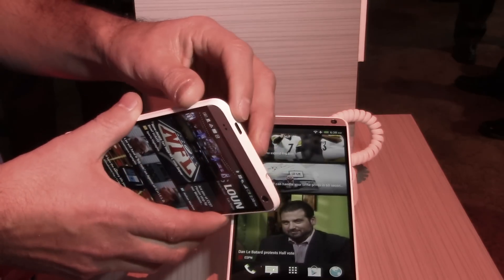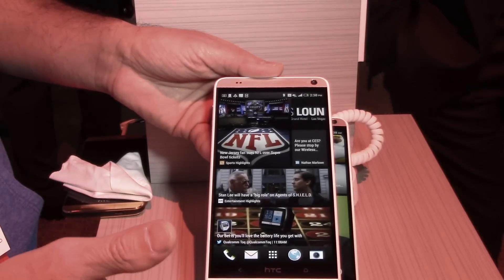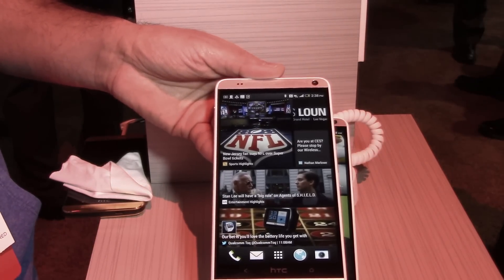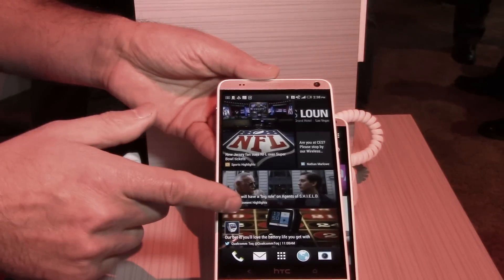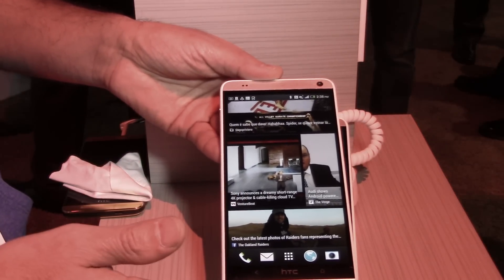It has a built-in infrared as well, so you have a remote control and a content guide to see what your favorite TV shows are on at the moment. It also integrates right into Blink Feed, so it can remind you of your favorite shows coming on.